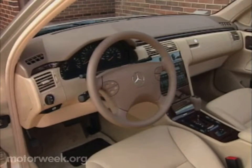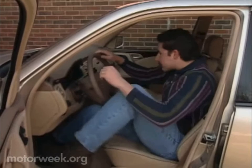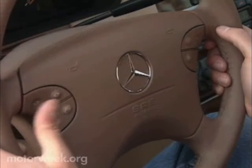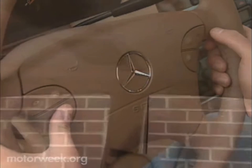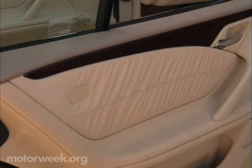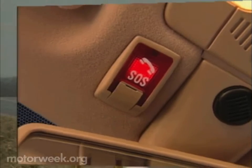Also first-rate as expected is a spacious and well-appointed cabin, which like the exterior styling has been freshened for 2000. Included in the makeover is more comfortable leather upholstery and a new multi-function steering wheel that includes controls for stereo and phone. Curtain side airbags that offer additional head protection are now standard, as is side impact protection for rear passengers. The tele-aid emergency locator system is standard too.